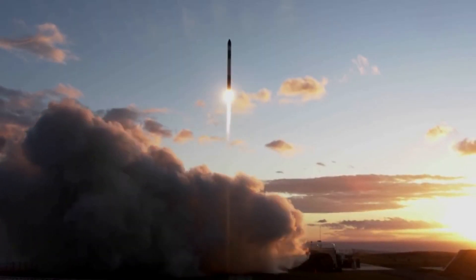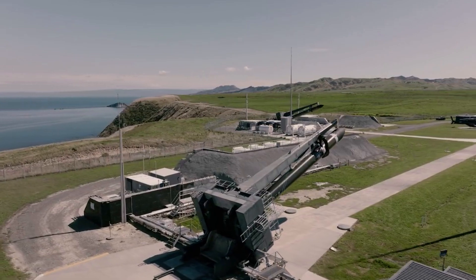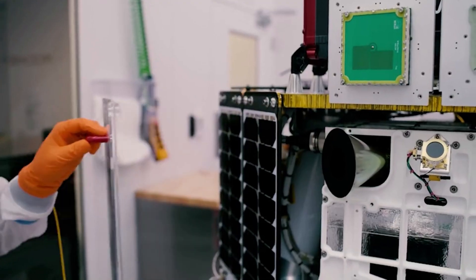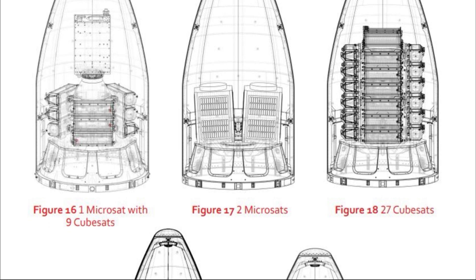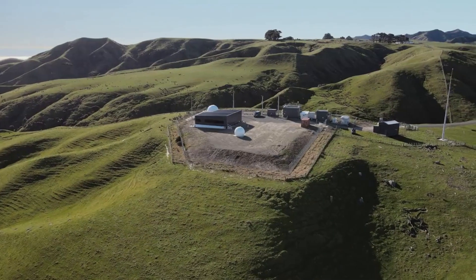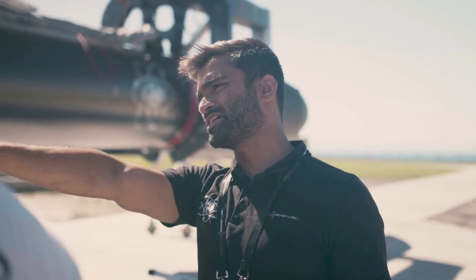Finally, at the very top of Electron are the fairings. Electron's payload fairing protects the payload from encapsulation through flight. These fairings are a composite split clamshell design, and include environmental control for the payload. During separation, each half of the fairing is designed to rotate on a hinge away from the payload, resulting in a safe separation motion. Within the fairings, you have the opportunity for many different payload configurations, including a single primary microsatellite through to multi-satellite missions comprised of several micro and cubesats. Rocket Lab offers custom configurations for secondary payload adapters, and even an extended fairing option for larger payloads.